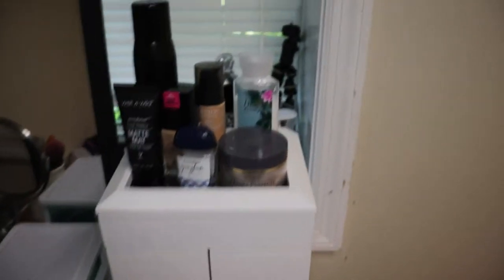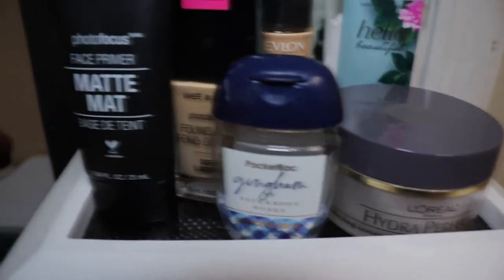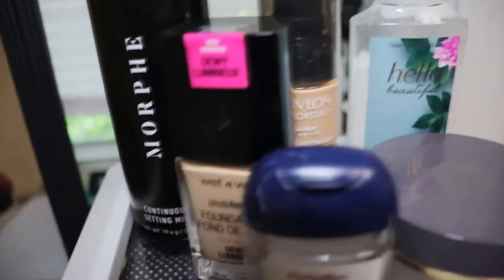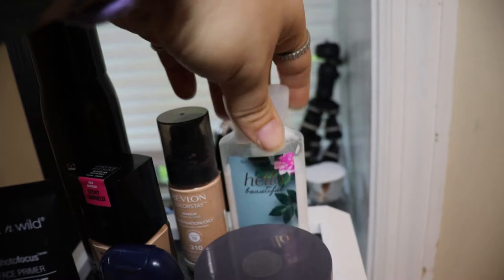So this right here is my jewelry box. Everything that I keep up here is my setting powder, a little mini Bath and Body Works hand sanitizer, this Wet n Wild primer, the Wet n Wild foundation, the Revlon Colorstay foundation, another Bath and Body Works lotion, and the Morphe setting spray.